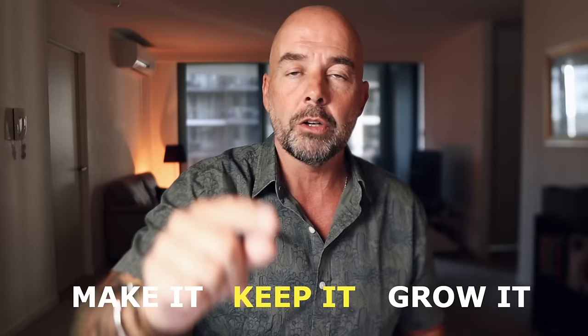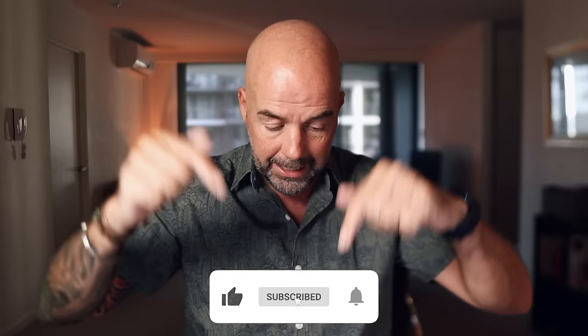So if that is you, then follow along. If you've not been to this channel before, then welcome. My name's Paul Miles, and I do videos on how to make it, keep it, and grow it — and that's your money I'm talking about. If you do like videos like that, then please do give it a thumbs up, hit the subscribe button, and smash that notification bell.